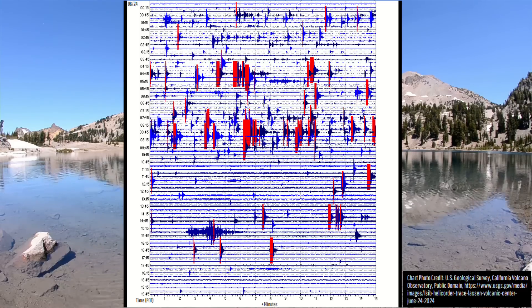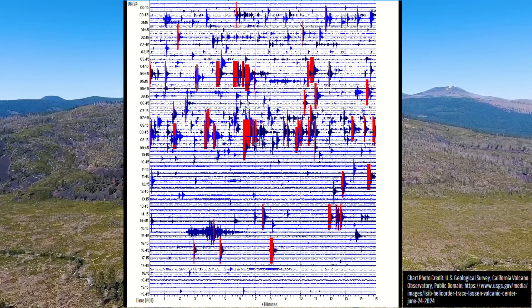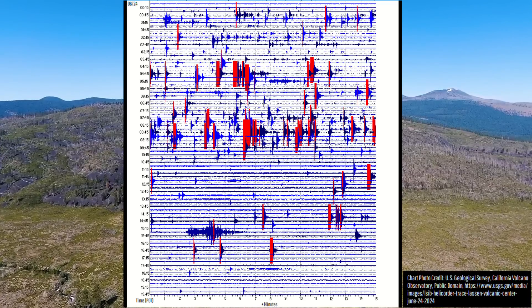Activity then declined across the next 11 hours, involving about 3 dozen more earthquakes until the swarm ceased altogether. In all, approximately 100 earthquakes had struck, which could technically be classified as volcanic in origin, marking this California volcano's largest such swarm in a decade.